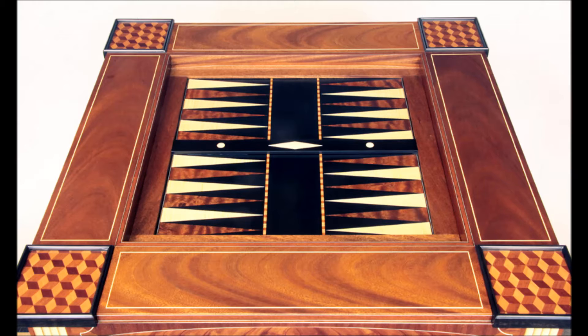The bookmatched table surface is highlighted with rectangular boxes of holly stringing. The backgammon board has a background of dyed poplar with points of curly sycamore and figured sapele. The neutral area is separated with bandings of curly maple and mahogany, and the center bar is gaboon ebony with geometric inlays of holly.